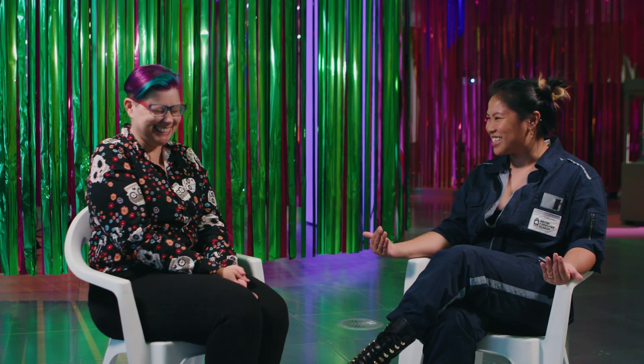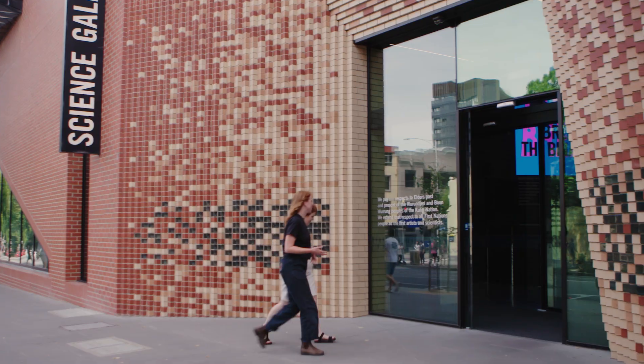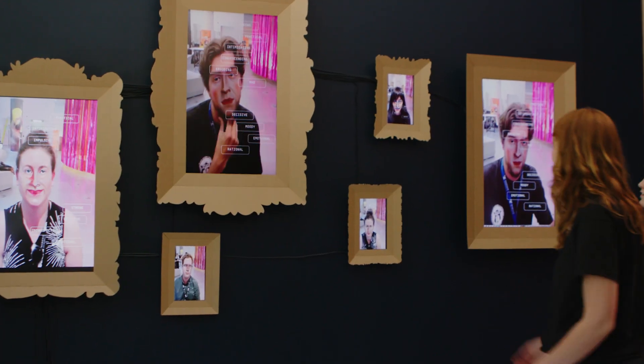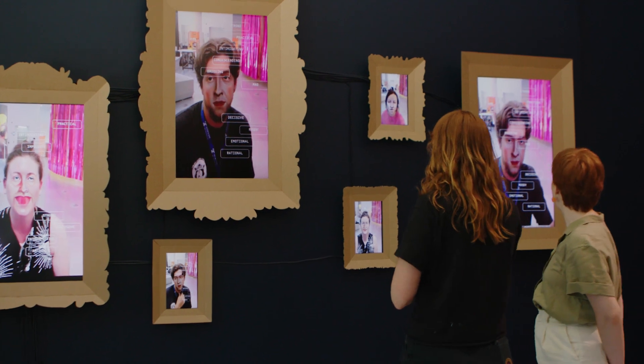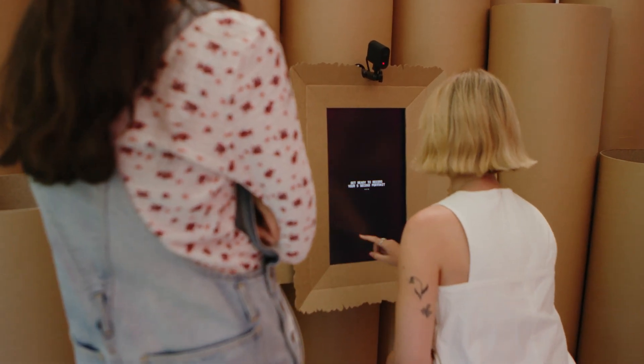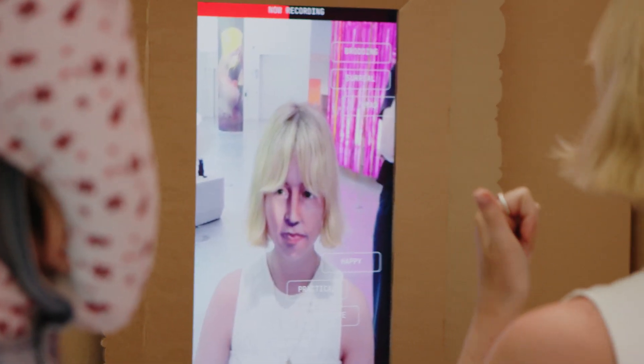Nerdy stuff — we can geek out together, which is great. We're talking about Self-Portrait. It's part of Breaking the Binaries. It's a really exciting project that uses AI image classification, gender, generation of new images, augmented reality — so many technologies.